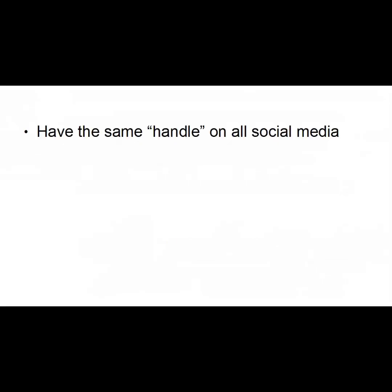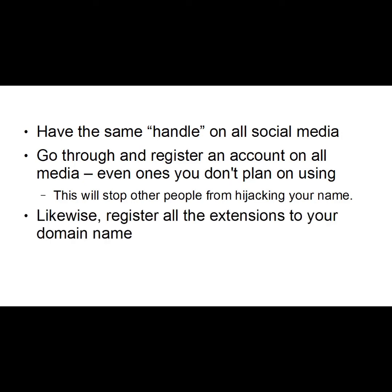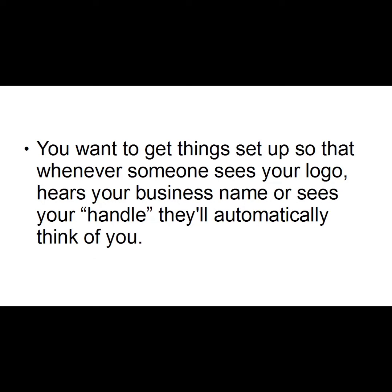You should also have the same handle or username on all your social media. It's a good idea to go through and register an account on all the different social media platforms — even the ones you don't plan on using — primarily because this will stop other people from hijacking your name and trading off your goodwill. Likewise, register all extensions of your domain name: .com, .net, .co, .tv, .co.uk, .com.au, and so on. Finally, the goal is to get things set up so that whenever somebody sees your logo, hears your business name, or sees your handle, they'll automatically think of you — and then you know they've become true fans.